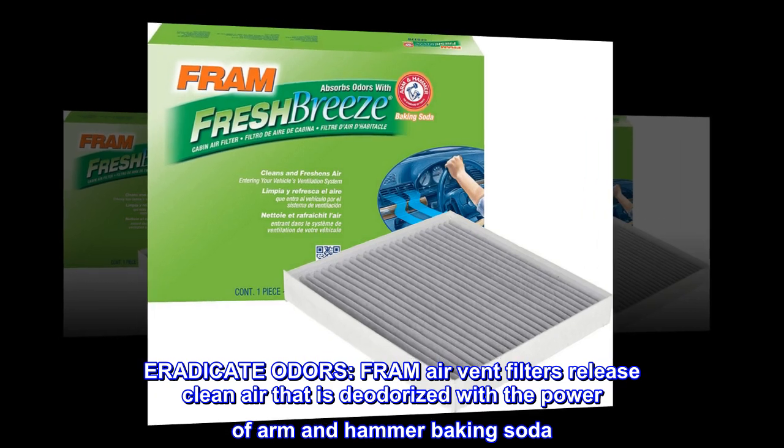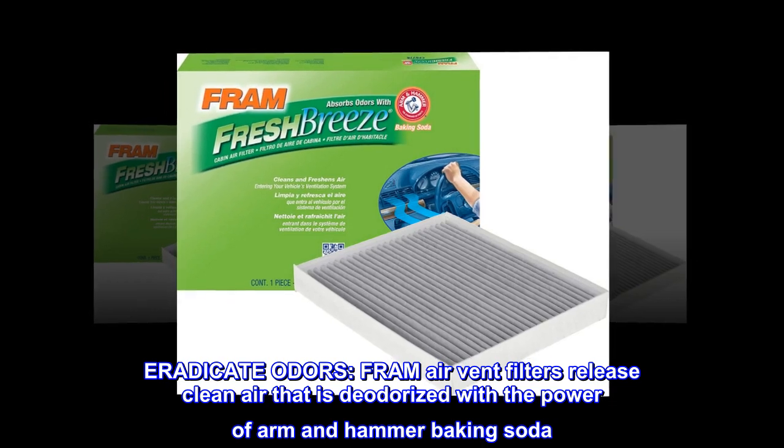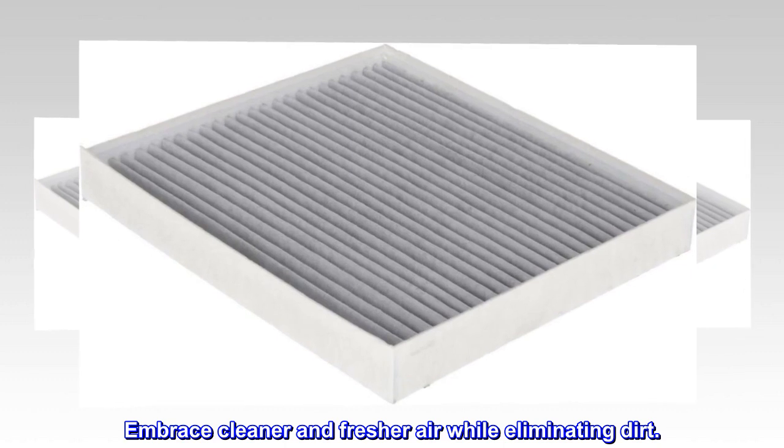Eradicate odors. Fram Air Vent Filters release clean air that is deodorized with the power of Arm & Hammer baking soda. Embrace cleaner and fresher air while eliminating dirt.